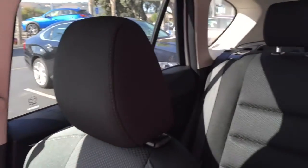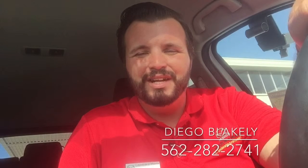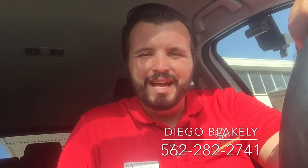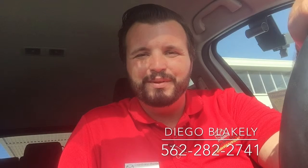Here's your passenger seat and your very roomy back seat. Thanks again for taking the time out of your day to watch this video. My name is Diego Blakely here at Capistrano Mazda. My phone number is 562-282-2741. Hope this video gave you a good idea of what to expect when you get down here. I look forward to personally helping you when you get here. Have a great day.